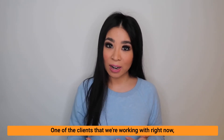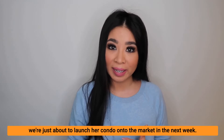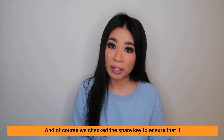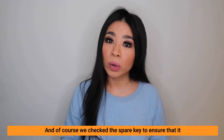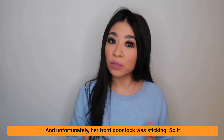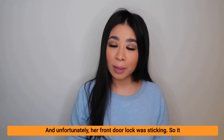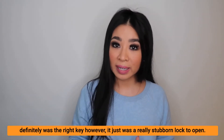One of the clients we're working with right now, we're just about to launch her condo onto the market in the next week, and of course we checked the spare key to ensure that it worked smoothly when opening the front door of her property. Unfortunately, her front door lock was sticking — it was definitely the right key, but it was just a really stubborn lock to open.